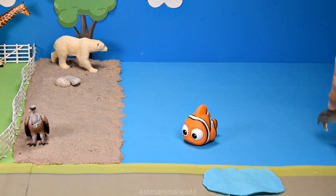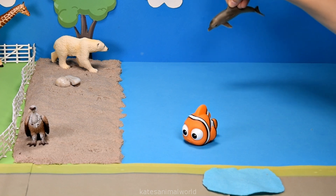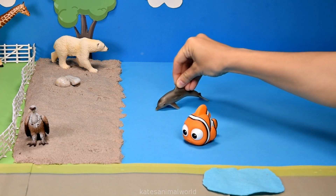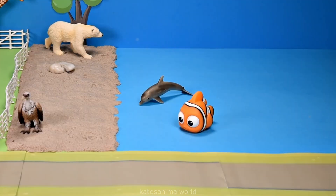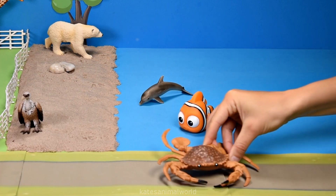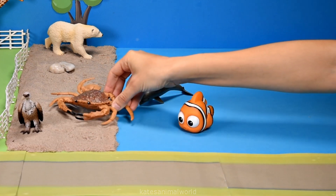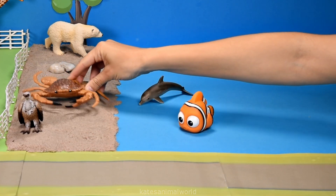Let's let the dolphin swim around in the water. Dolphins live in the ocean. Who's this? It's a crab. Most crabs live in the ocean, but some can live on the sand and in the water.